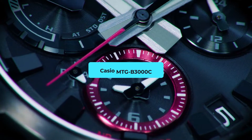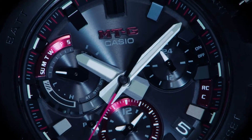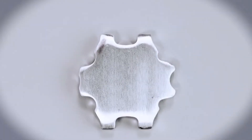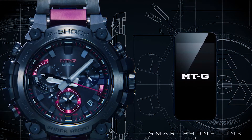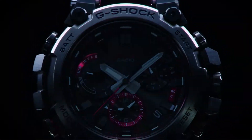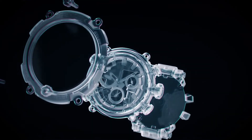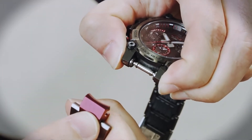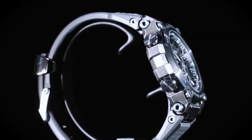Casio MTG B3000C — Horological Armor. The MTG series has always been Casio's frontline warrior, and the MTG B3000C is its shining knight. This watch is resilience incarnate, with a core guard structure offering an unyielding shield against the adversities of life. The armor is a harmonious blend of resin and metal, offering both protection and panache. Dive into its multidimensional dial, and every glance becomes a journey — chronographs, world time, or just the tick of the second hand; every feature is crafted to perfection. The price is about $1,250.